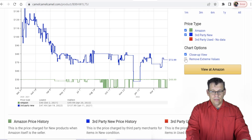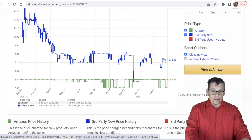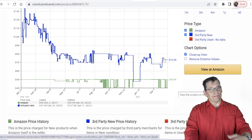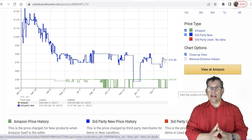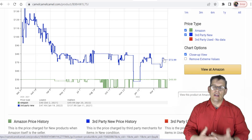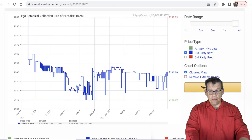The LEGO Flower Bouquet, set number 10280, is currently at $49.99. On CamelCamelCamel, this is a set that keeps going out of stock on Amazon, and when it does, third-party sellers scoop it up — we're talking above $70. I wouldn't call that great for a quick flip, but when you see this set getting ready to retire, you might want to gobble it up at a discount. Remember, you make money when you buy, not just when you sell.